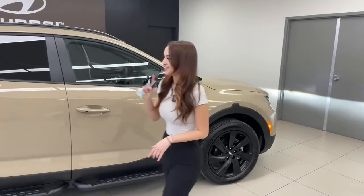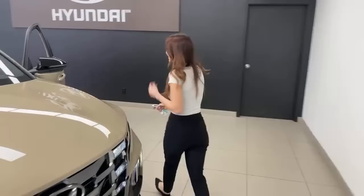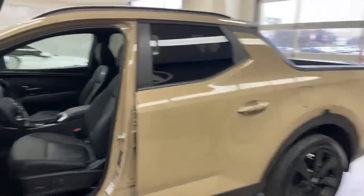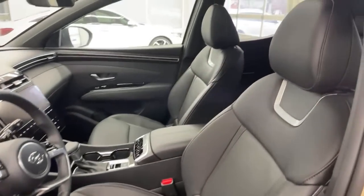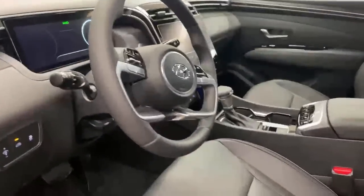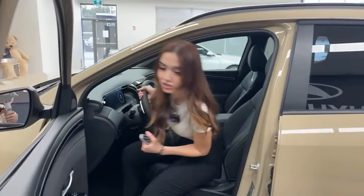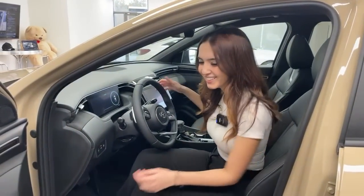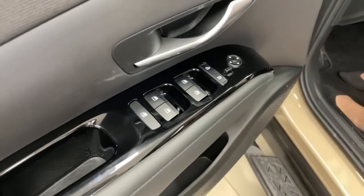Moving to the driver's side interior: power driver's seat that is leather, heated, and ventilated, plus a heated steering wheel. This isn't just a rugged utility vehicle — it has tons of comfort and safety features. The sound system is a premium Bose system. Window controls with express up/down for driver and passenger, unlock button, and mirror controls are all present.